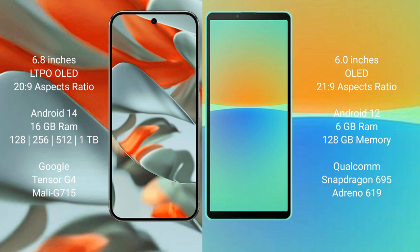Google Pixel 9 Pro XL runs on the Android 14 operating system. Sony Xperia 10 Mark 4 runs on the Android 12 operating system.